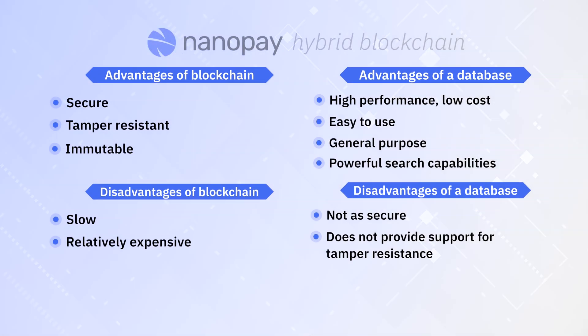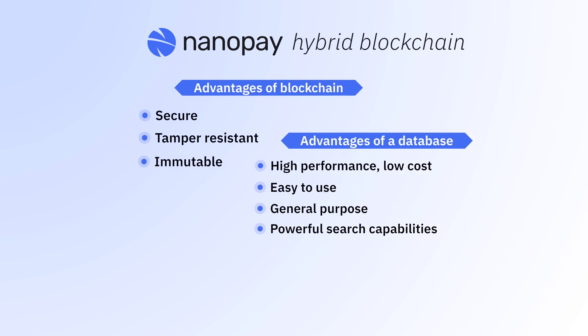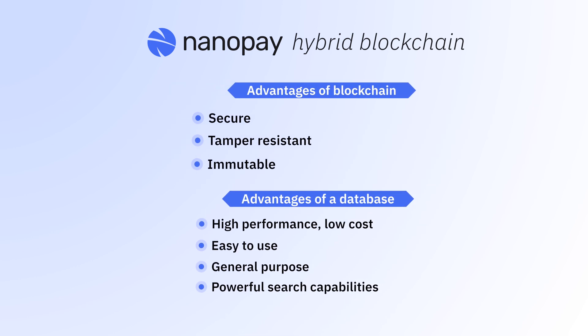NanoPay's platform is built on a hybrid blockchain. From blockchain, we gain security, tamper resistance, and an immutable, incontestable audit history. From databases, we take high performance, ease of use, generality, and powerful search capabilities.